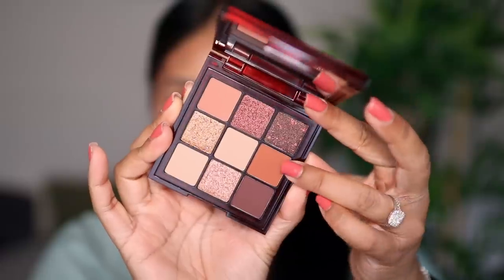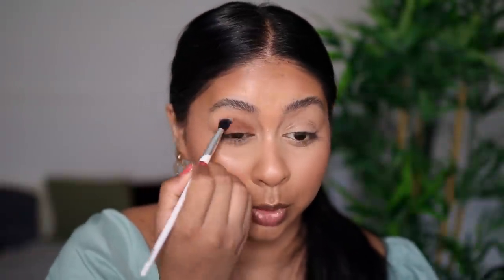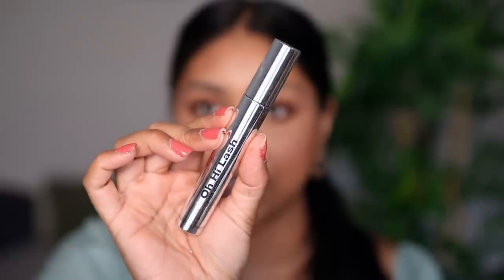For eyes, I'm going to use the Huda Beauty Chocolate Brown Obsessions palette. I'm going to blow this burnt orange shade all over my lid. I remember last summer I was so obsessed with just a simple brown smoky eye — it just glams up any kind of look. Taking a clean brush to diffuse out the edges, then taking the dark brown shade and focusing that on my lash line and the outer corner. Today I'm going to be using the Misguided Beauty Oh High Lash mascara. This is definitely my going-out summer look — either this or a blown-out shimmer on the eyes.